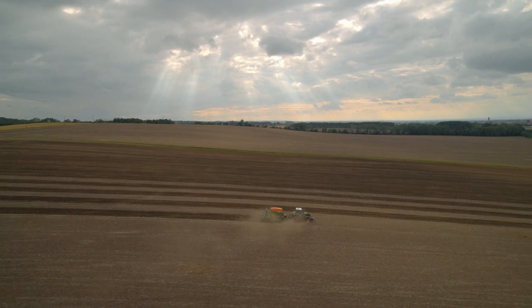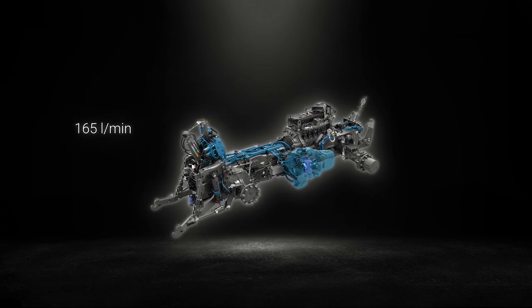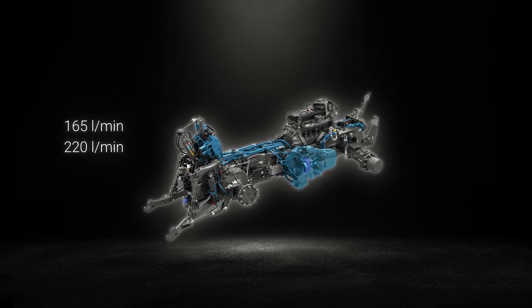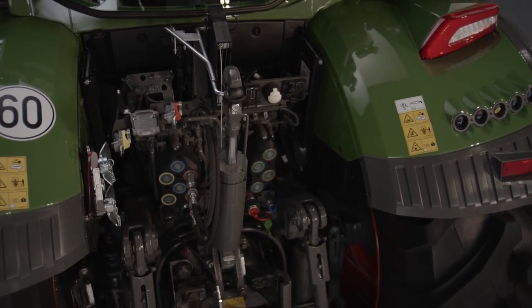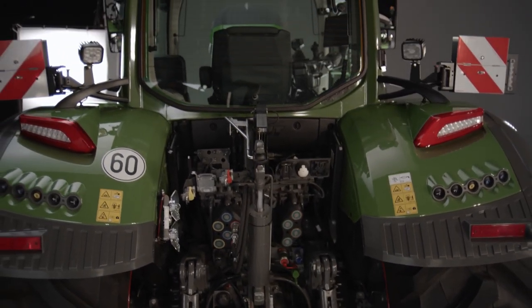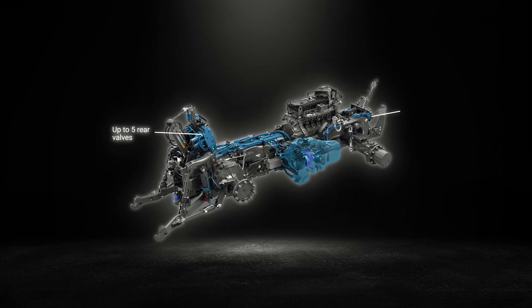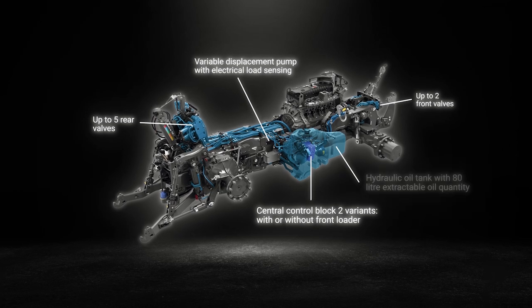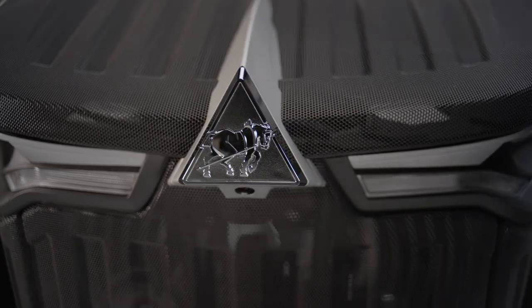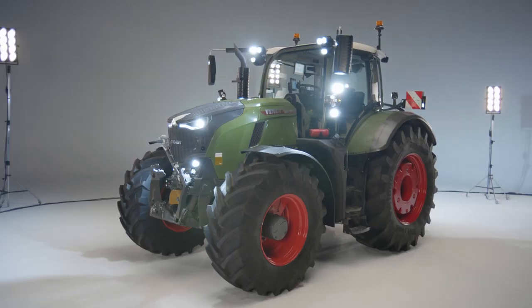The high-performance hydraulics of the Fendt 700 Vario Gen 7 offer a choice of two different load-sensing pumps: 165 litres per minute or 220 litres per minute. The hydraulic coupling system has a modular structure, allowing you to switch between UDK, DUDK and flat-face couplings. Depending on the equipment level, there are up to five valves at the rear and up to two valves available at the front. The maximum extractable oil quantity is 80 litres. All of these features represent a new level of performance and make the Fendt 700 Vario Gen 7 a pioneer in the 200-300 horsepower class.